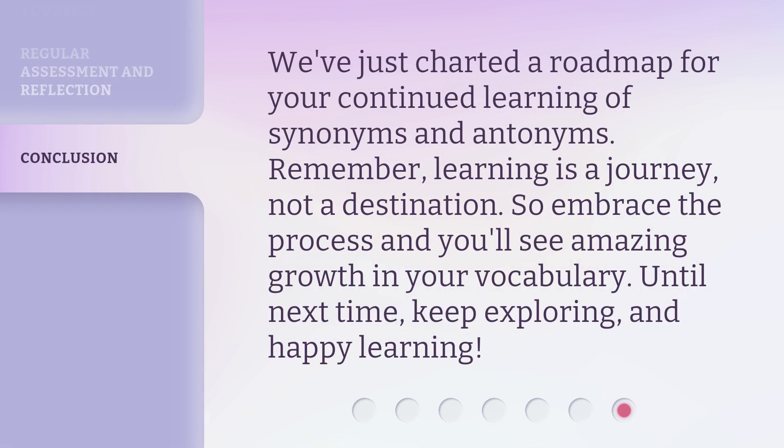We've just charted a roadmap for your continued learning of synonyms and antonyms. Remember, learning is a journey, not a destination. So embrace the process and you'll see amazing growth in your vocabulary. Until next time, keep exploring, and happy learning!